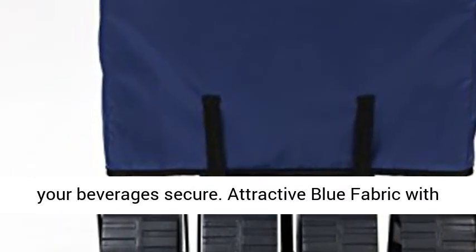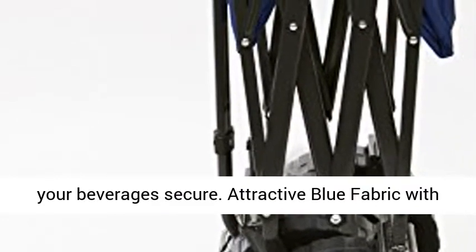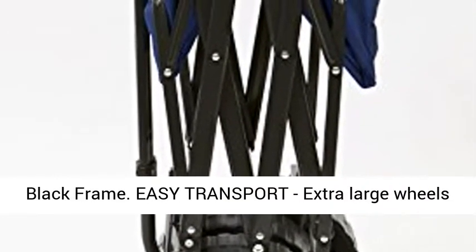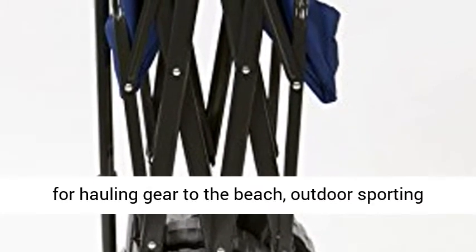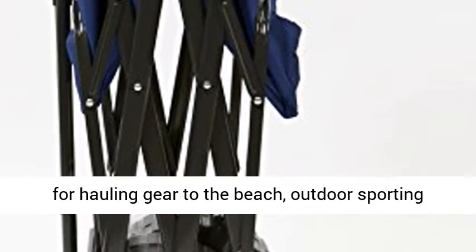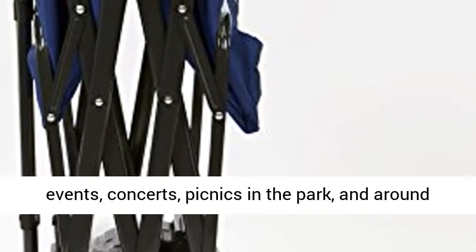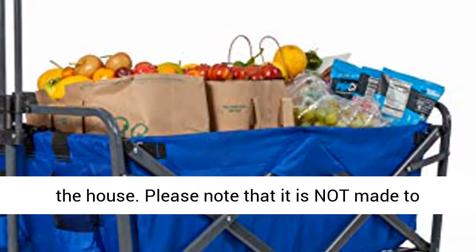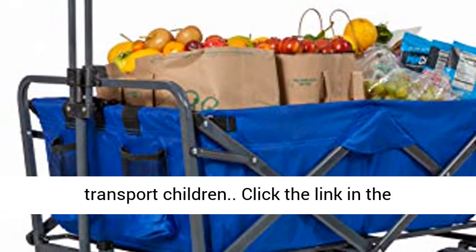Functional features include an adjustable handle for effortless transport, and two mesh cup holders keep your beverages secure. Attractive blue fabric with black frame. Extra-large wheels make it easy to haul gear to the beach, outdoor sporting events, concerts, picnics in the park, and around the house. Please note it is not made to transport children.